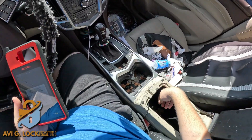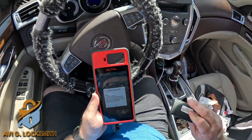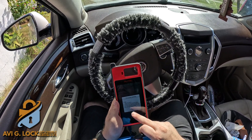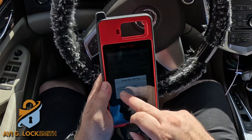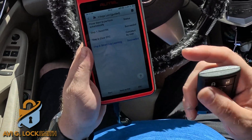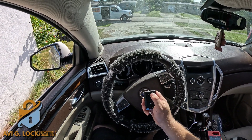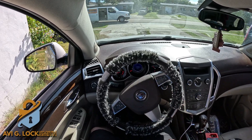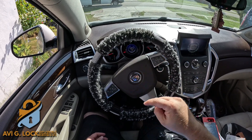We open and close the door, we can take the key out, and we're going to test the remote as well — just to make sure everything is working the way it should. It asks me if I want to do another key — nope. One key synchronized — success! That's it. We're going to test it one more time to make sure everything works.